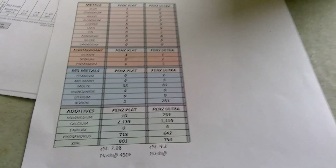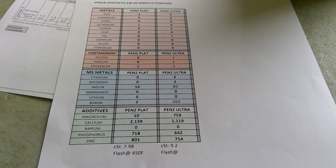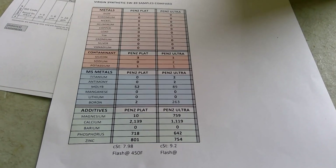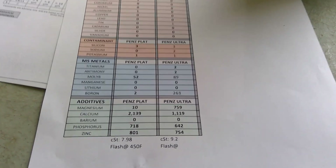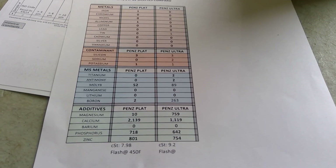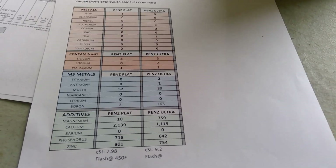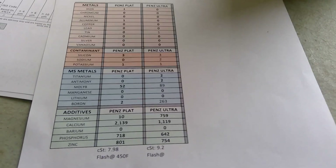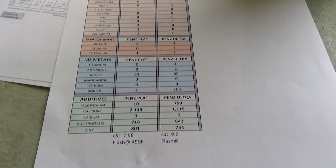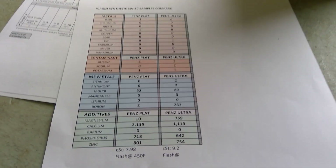Just right there it's worth the five bucks. Moving on to the additives: magnesium is 10 ppm on the Platinum and 759 ppm on the Ultra Platinum. Calcium, which is the most common anti-wear additive — the Platinum is the highest I've ever seen in my life at 2139 ppm, while the Ultra is in the norm at just over 1100 ppm. Barium is zero. Phosphorus is slightly higher on the Platinum at 718 versus 642, and zinc is 801 versus 754.